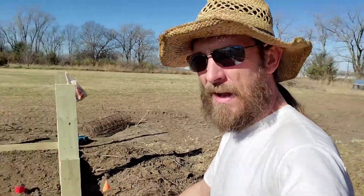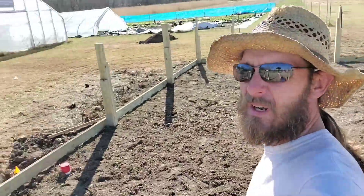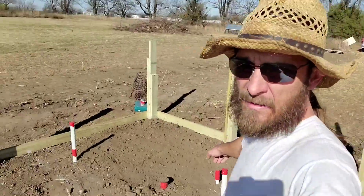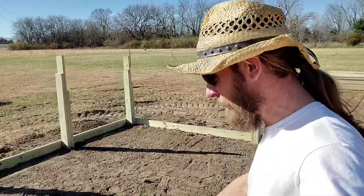We got all of the underground in. So there's our facilities — we got drains, sink wash drains, and a future restroom. That'll all be set up and ready for concrete. We're going to be pouring that tomorrow.